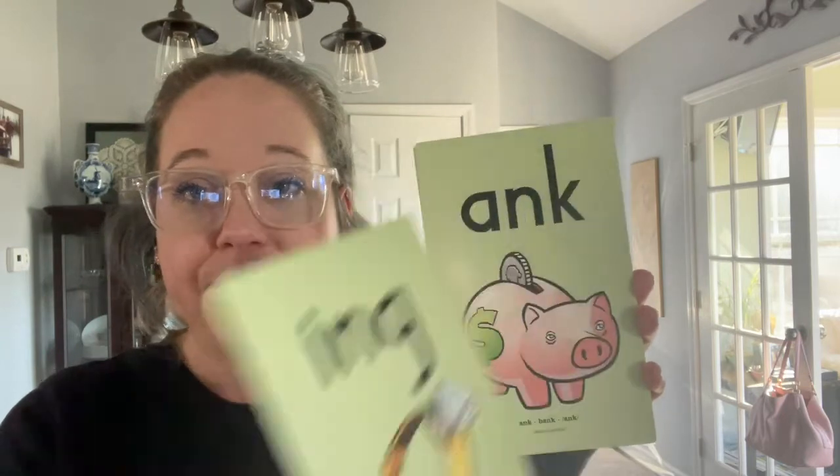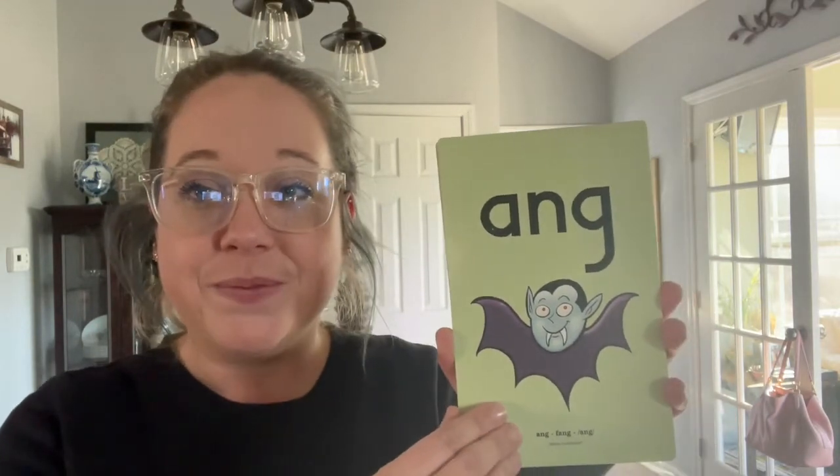A-N, fan, an. A-M, ham, am. A-L-L, ball, all. I-N-G, ring, ing. A-N-K, bank, ank. A-N-G, fang, ang. O-N-G, song, ong.